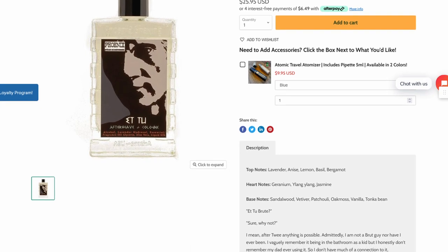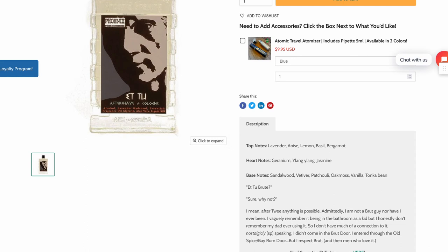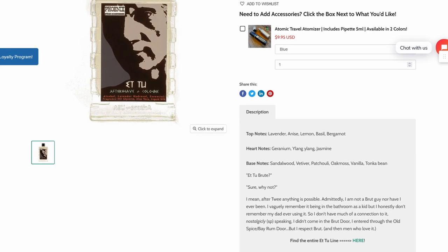Et Tu has notes of lavender, anise, lemon, basil, bergamot, geranium, ylang-ylang, jasmine, sandalwood, vetiver, patchouli, oakmoss, vanilla, and tonka bean. Et Tu Brute? Yes.